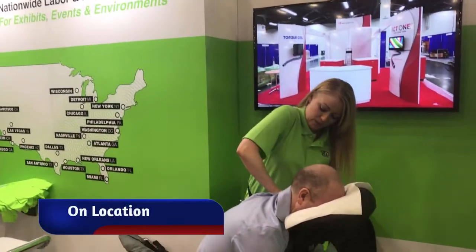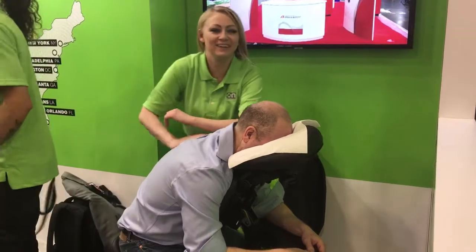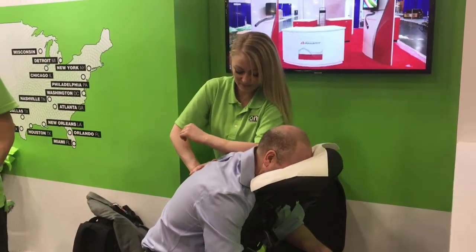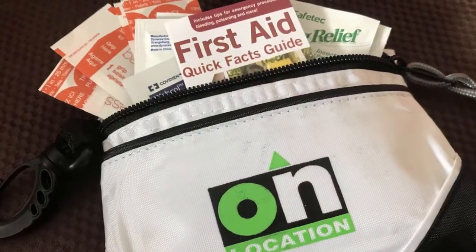On Location, a labor and management services company, took the theme of pain-free IND. They featured massage therapists in the booth and gave attendees a first aid kit.